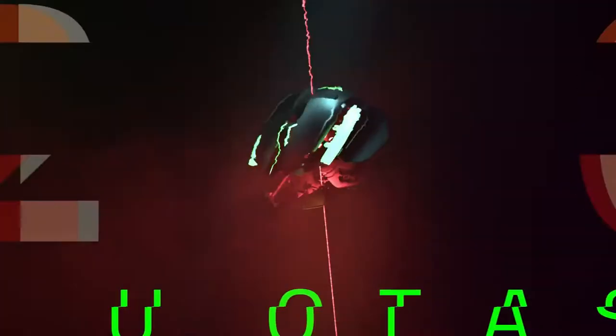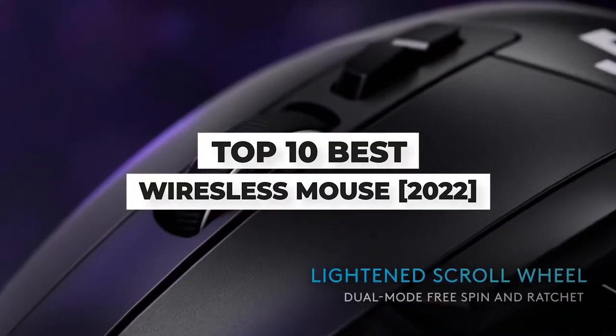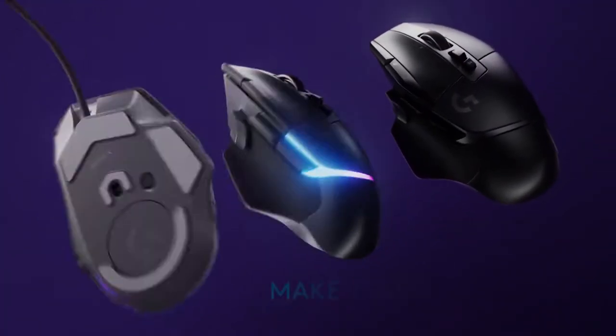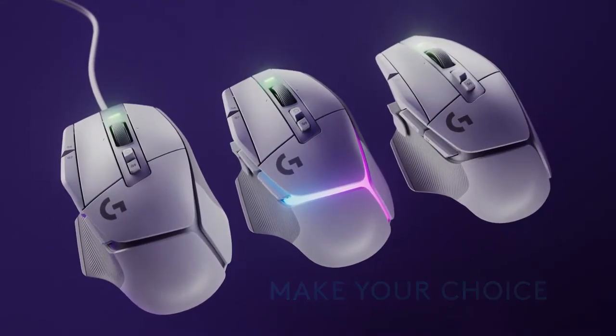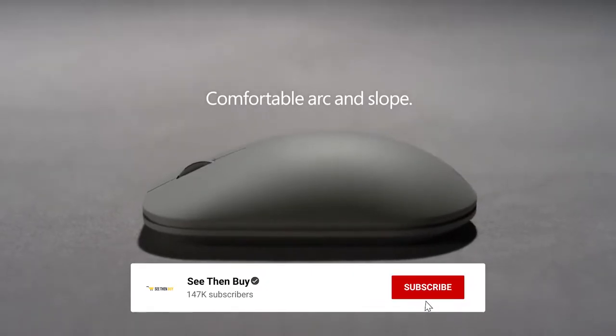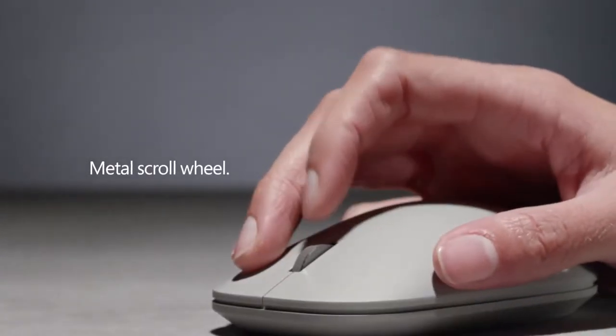Today's video is on the top 10 best wireless mouse 2022. Through extensive research and testing, I've put together a list of options that'll meet the needs of different types of buyers. Whether it's price, performance, or particular use, we've got you covered. For more information on the products, I've included links in the description box down below, which are updated for the best prices.